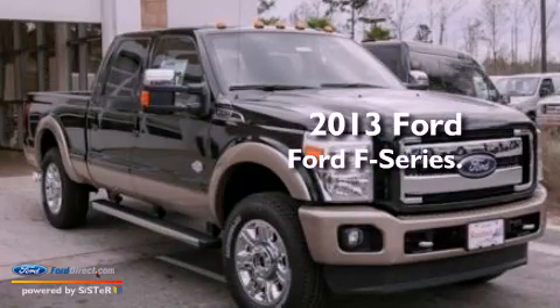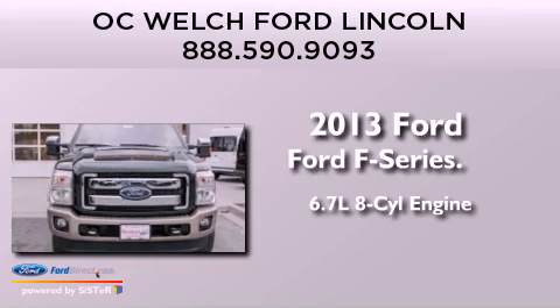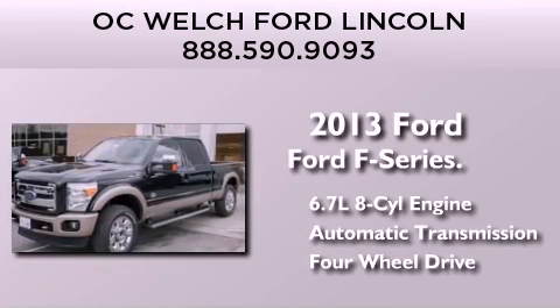This is a brand new 2013 Ford F-Series. It has a 6.7 liter 8-cylinder engine, an automatic transmission, and the added safety and control of 4-wheel drive.